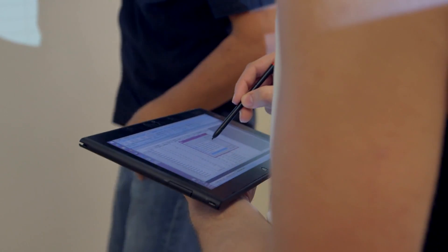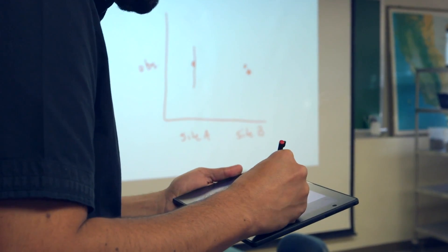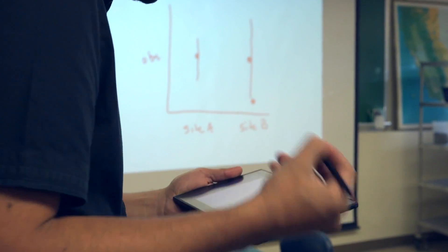These classrooms feature wireless projection capabilities, so students will be able to present their work from anywhere within the room. A faculty member can really involve students in the teaching process by calling on them and showing their work in real time.